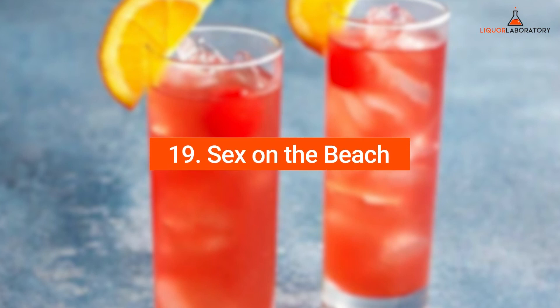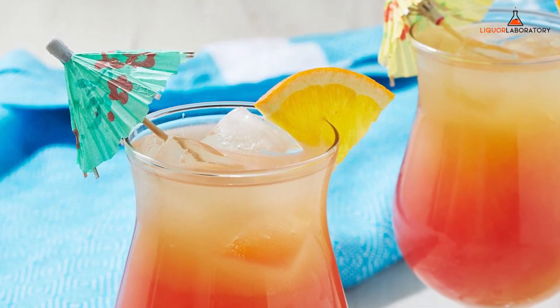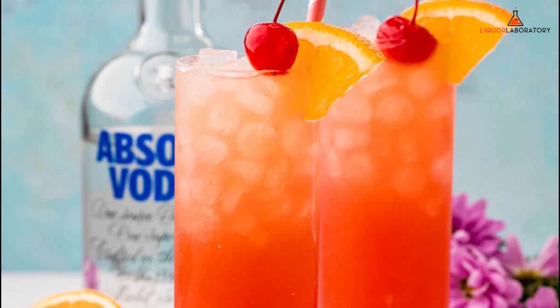Number 19: Sex on the Beach. Sex on the Beach may have a cheeky name, but it's a good fruity drink you must order at a bar. The classic cocktail mixes vanilla, peach schnapps, grapefruit or orange juice, and cranberry juice, so it is fruity with a hint of tartness. A bartender invented the cocktail at Confetti's Bar and while it may have a lame name, it is a great fruity drink, perfect for those with a sweet tooth.